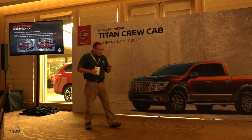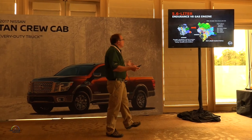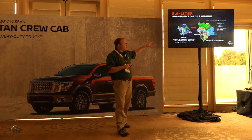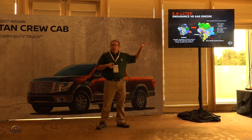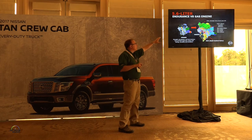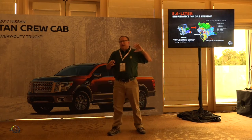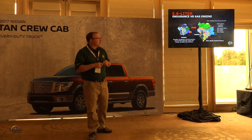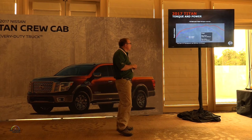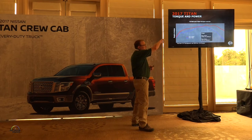Moving to the powertrain: this is a brand new Endurance V8 engine — not the same engine as the previous generation. The top end is different; we added variable valve timing and direct injection to the V8, along with new piston designs and new intakes. Same displacement, but a completely new engine compared to the outgoing model, designed to improve fuel economy and acceleration both — not trading one off for the other.